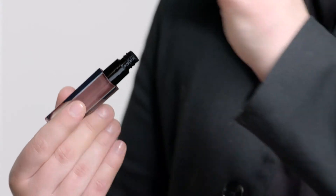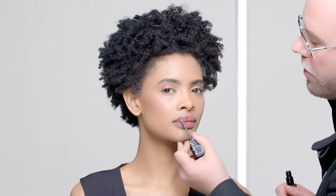For a more playful nude, we're applying Mars. This color provides depth without adding too much color to the face.